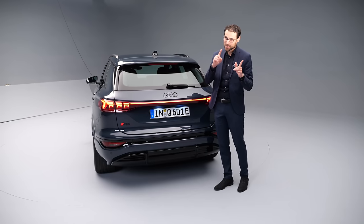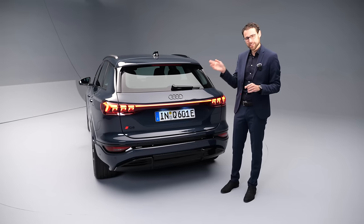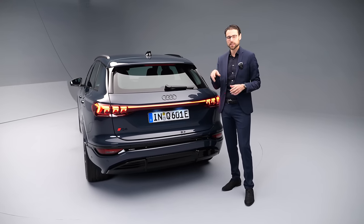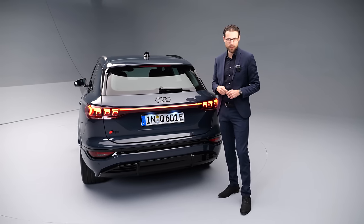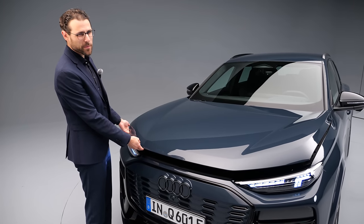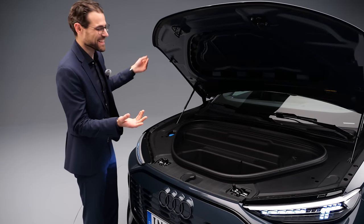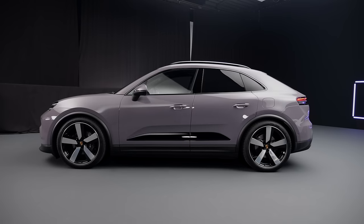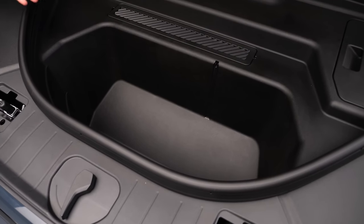The Q6 e-tron Quattro has an acceleration peak of 5.9 seconds to 100 km/h, and 4.3 seconds for the SQ6 sporty model with one electric motor at the rear and one in the front. Does it have a frunk? Yes — German manufacturers have been saving frunks for later, but now it's there, probably because of its Porsche sibling. The frunk offers 65 liters, enough space not just for a charging cable but maybe something more.